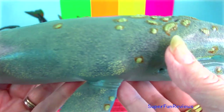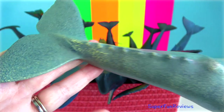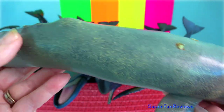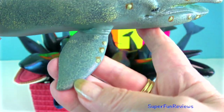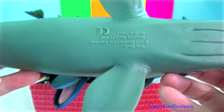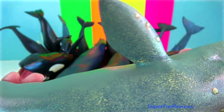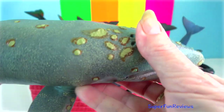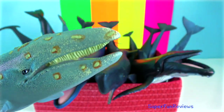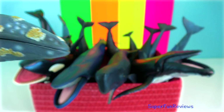Grey whale: they are the most coastal of all baleen whales, as they live in shallow water where they feed on the seafloor. They swim on their sides, close to the seabed, and suck muddy sediments into their mouth and sift out their prey using short, coarse baleen plates in their mouths.